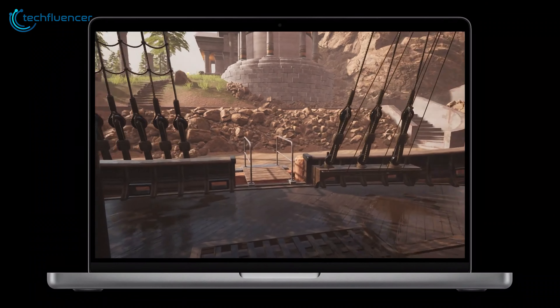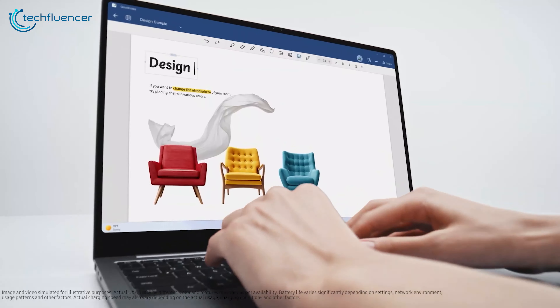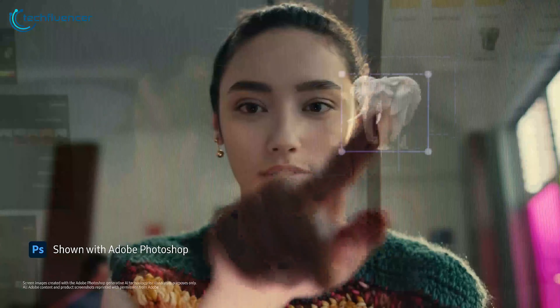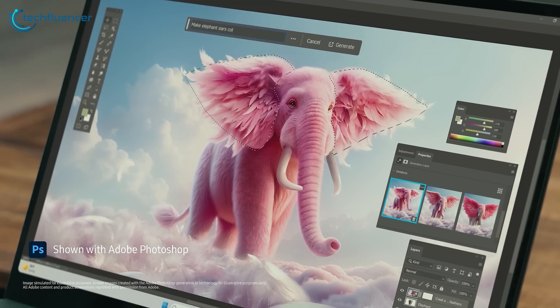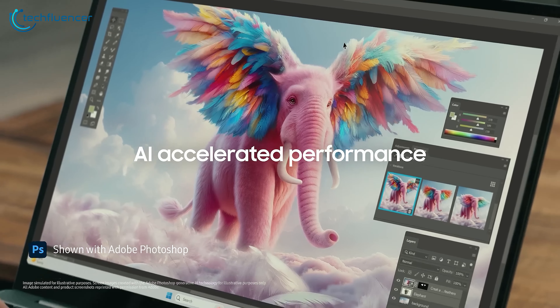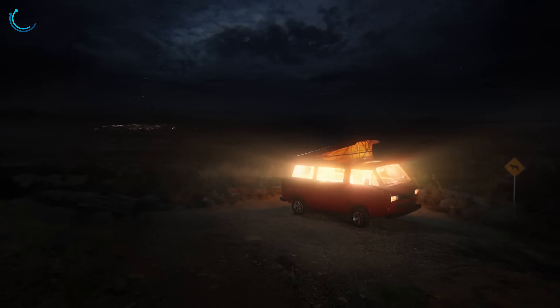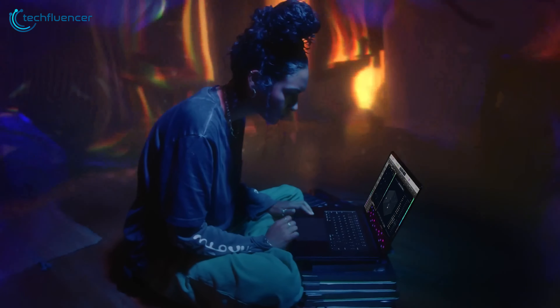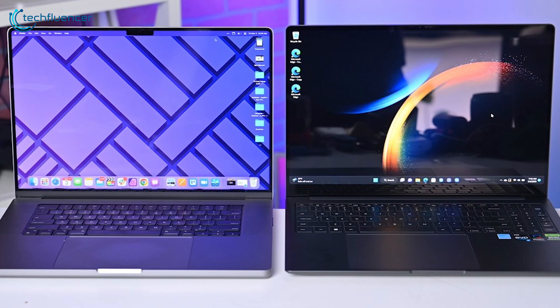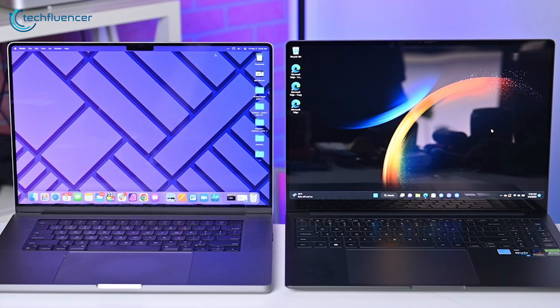Both displays offer unique advantages catering to different needs. The Galaxy Book 4 Ultra's OLED panel excels in delivering deep blacks and vibrant colors, while the M3 MacBook Pro's Mini-LED display shines with exceptional brightness, color accuracy, and HDR capabilities. Ultimately, the choice between these two displays will depend on your specific requirements and personal preferences.